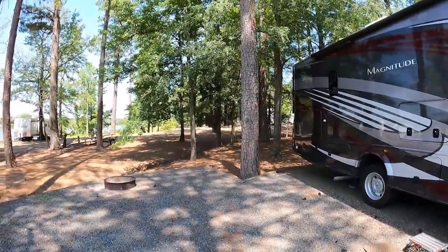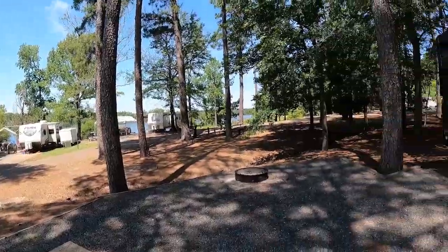Welcome to Dude RV! I sure appreciate you stopping by — you got here just in time for another campground visit. As you saw from the title, I'm out in east Texas at Wright Patman Lake, Clear Springs Park. This is a Corps of Engineers campground and I gotta tell you, I'm really impressed so far. Let's do a site review real quick.